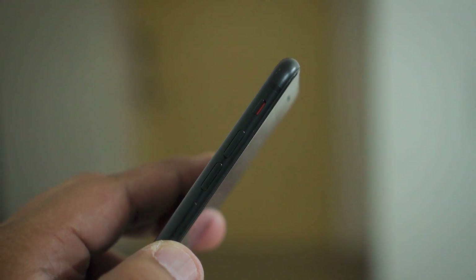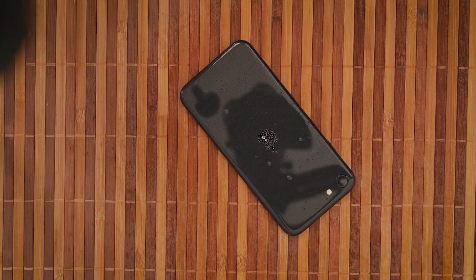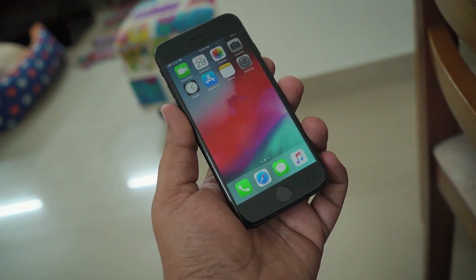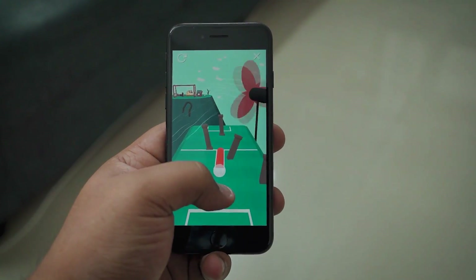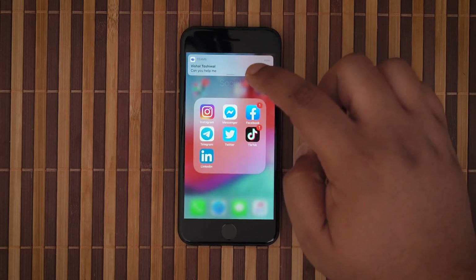I really like the slim and light glass sandwich body, which is surprisingly tough with IP67 certification as well. Phones are just too big and bulky these days, and the iPhone SE is definitely a breath of fresh air, especially considering you can actually use this phone with one hand without feeling like you are lifting weights.